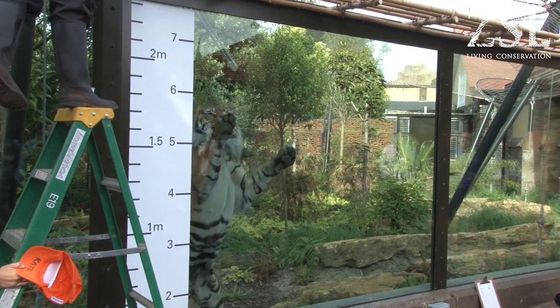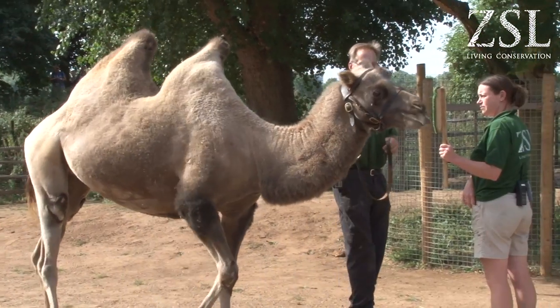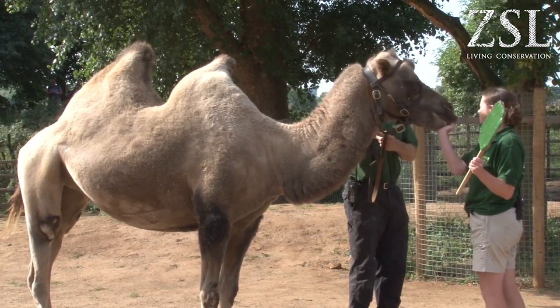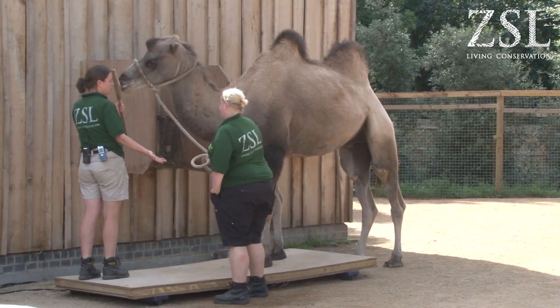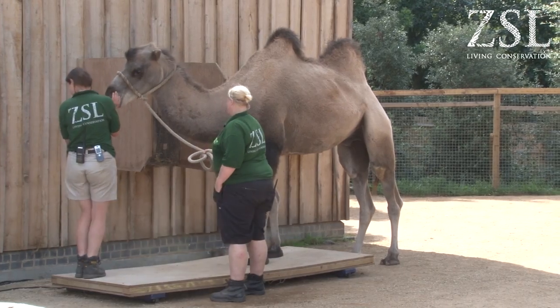You do have to be quite creative with some species. With the camels, it was all about just taking our time. We actually introduced a little target stick so he would touch the target and get the reward. And then all of a sudden he was more focused on the target than the fact that he was stepping on the scales, so that worked quite well.